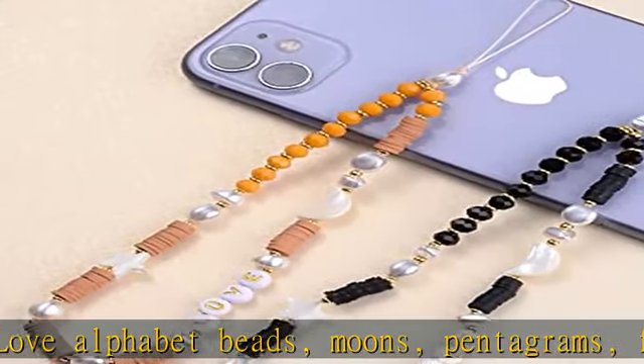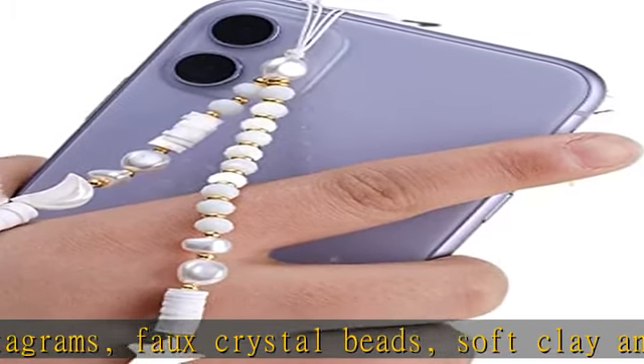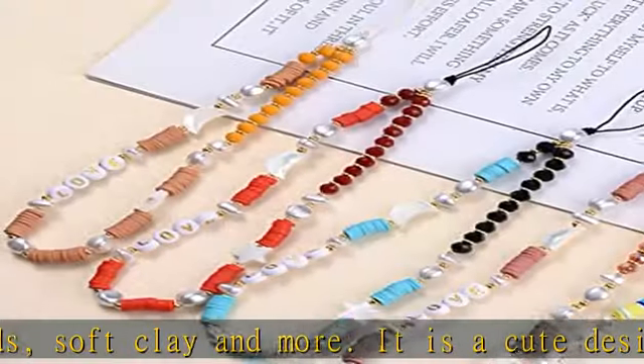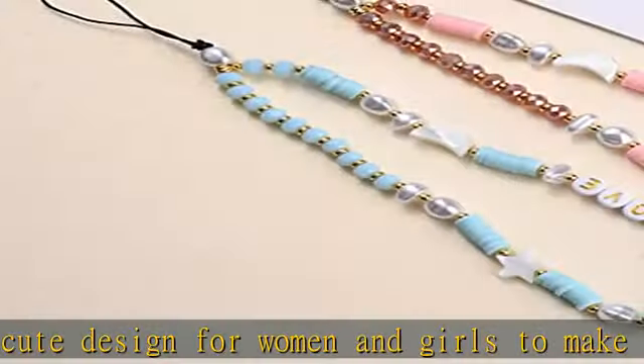Package: 1x beaded foam lanyard plus 1x free keychain. The circumference of the foam lanyard is about 28 centimeters (11 plus 5 centimeters, 1.97 inches). They are made of acrylic and soft ceramic faux beads.